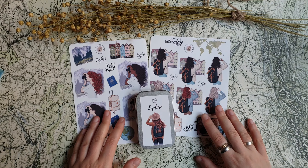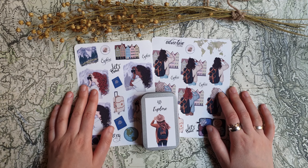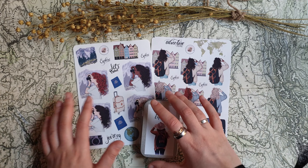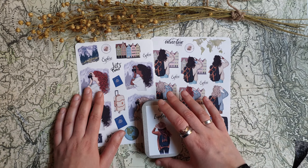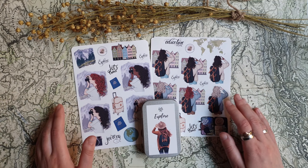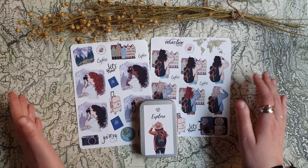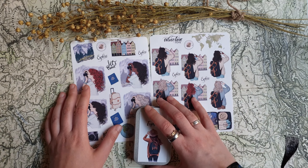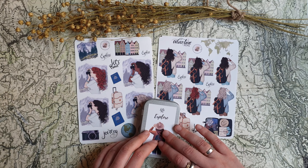I think that's all I wanted to show you. I hope you liked this video about new stationery and new journal pages I haven't shown yet. Let me know if you'd like to see videos like this more often — if I should do this every Sunday when I have something interesting to show. Thank you so much for watching and see you in my next video, bye!